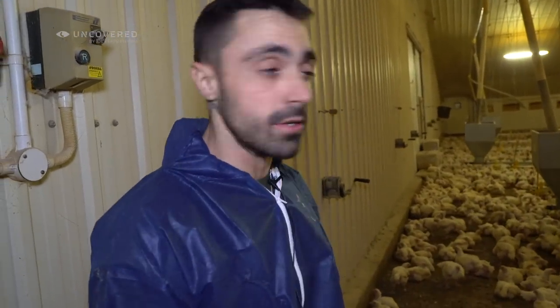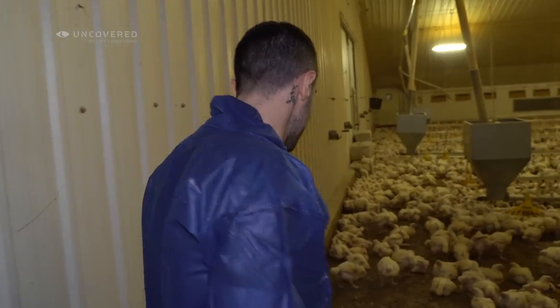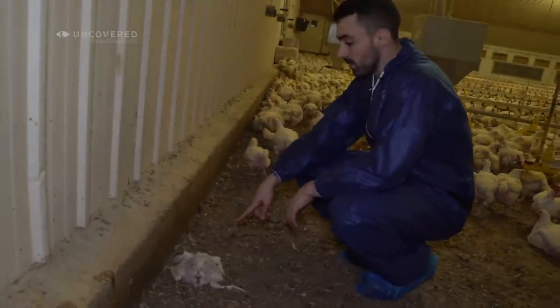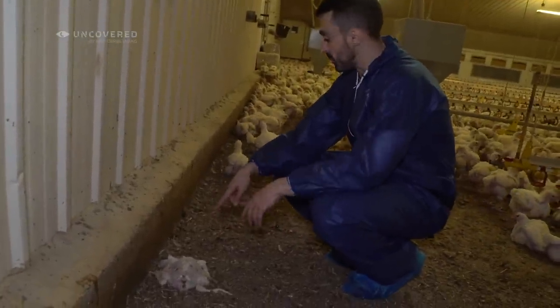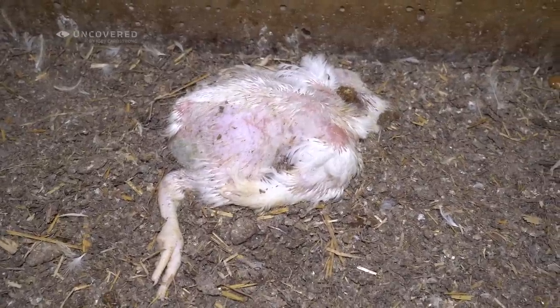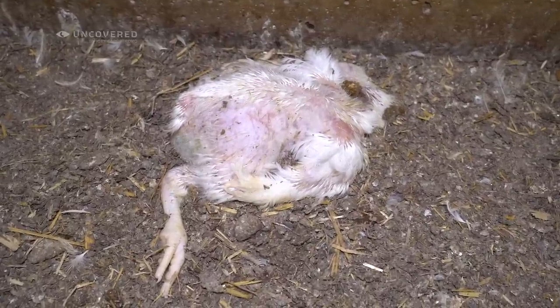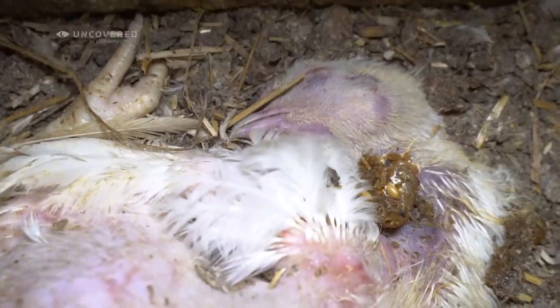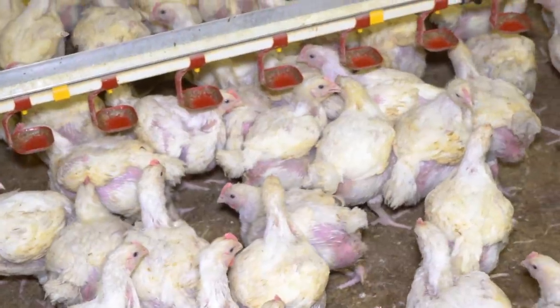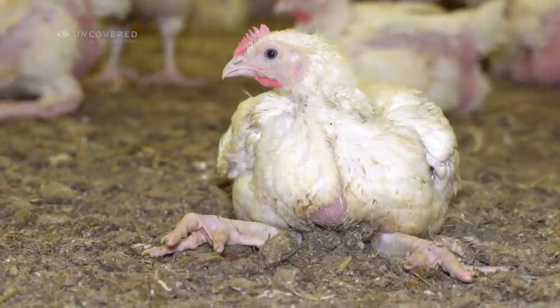I can already see it now. There's birds that are lying down lame. There's birds without feathers — they've been pecking each other. So let's just walk through together. Already here there's a dead bird. We're not even a few footsteps in and there's already a body here amongst the others. It's very common to see dead birds in sheds like this.